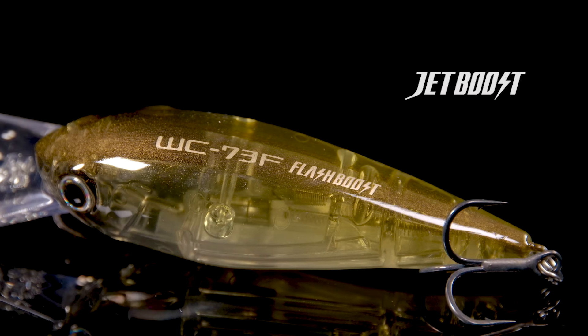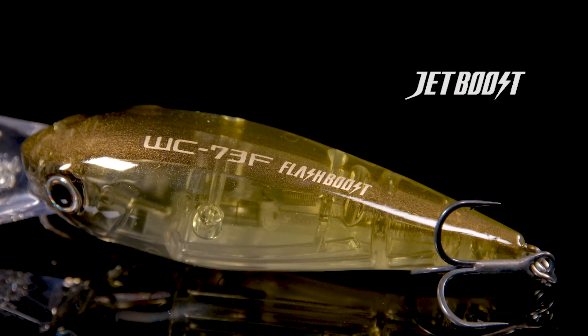The World Crank 73F-FB also capitalizes on Shimano's Jet Boost technology to increase casting distance, enabling the angler to work the water column more efficiently, all while ensuring the bait can stay in the strike zone longer thanks to the increased casting range.